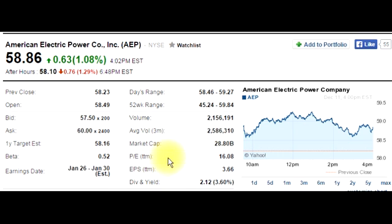The P/E ratio indicates the ratio between the price of the stock and the company's earnings. The earnings per share is $3.66. If you take the stock price of $58.86 and divide it by the P/E of $16.08, you get the earnings per share. The P/E is the ratio between the price and its past earnings.